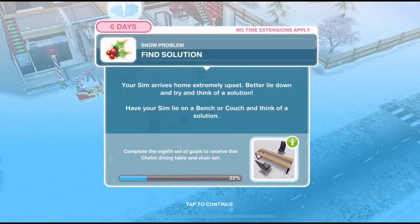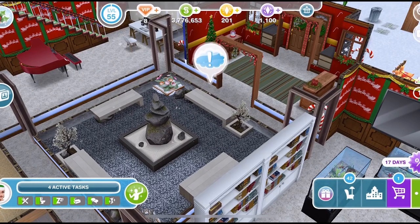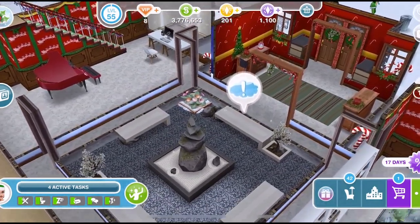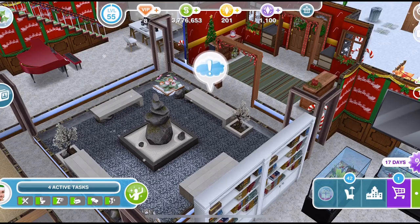Now we need to find a solution. Your sim arrives home extremely upset. Better lie down and try and think of a solution. Have your sim lie on a bench or couch and think of a solution. An exclamation mark will pop up if you have a bench or sofa that you can use, and find solution is 48 seconds on a three-star bench.